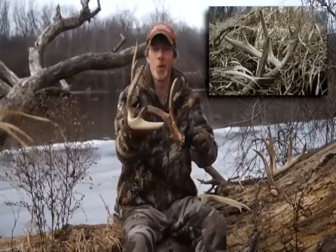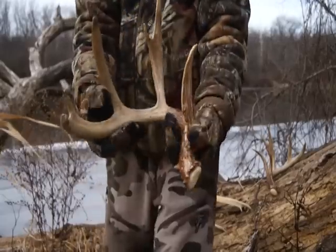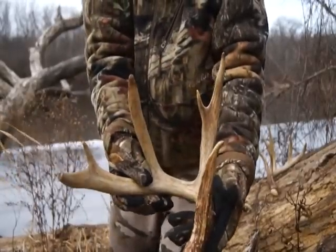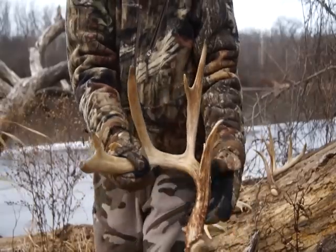2011, Twiggy. An awesome shed. I was pretty pumped when I found it. I really thought I'd find the match that year, but it came up empty.